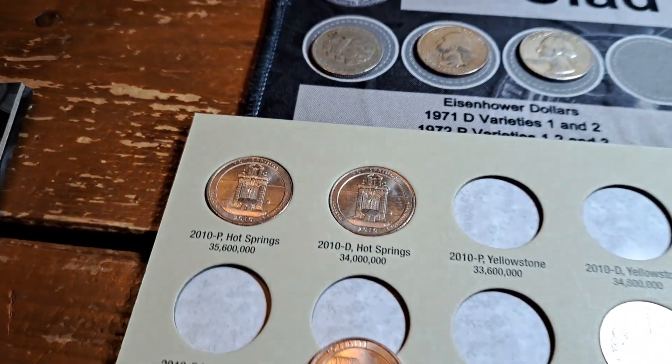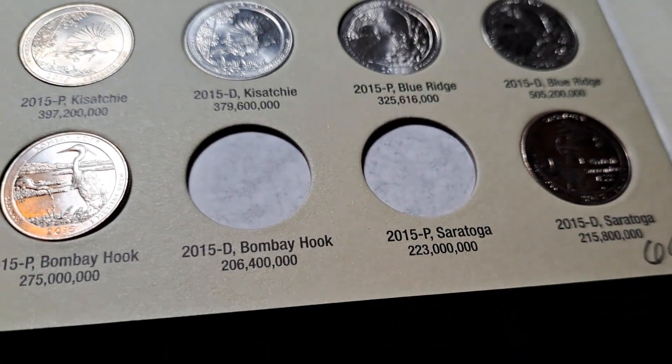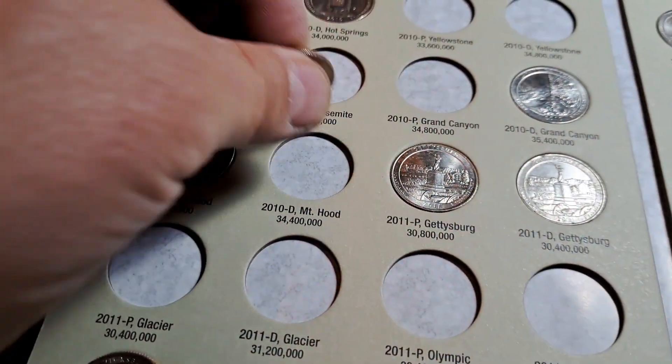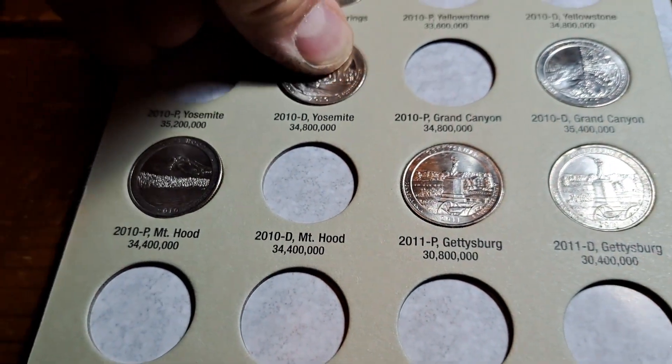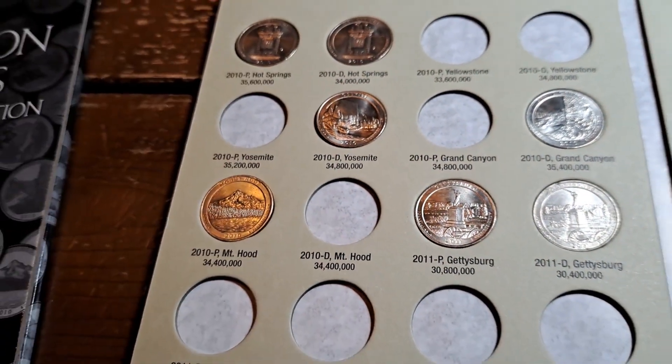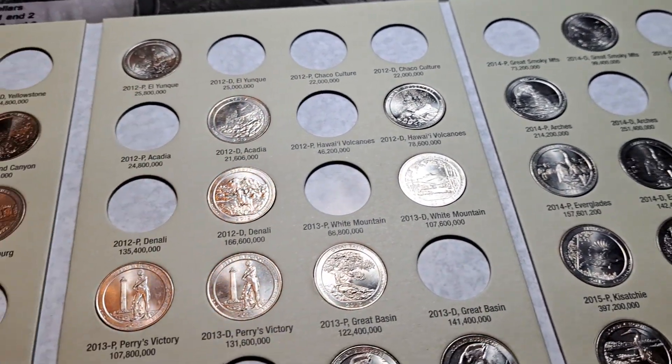Album eight — had nothing for album seven. This is the 2010 through 2015 album and we're going to be adding a 2010 D Yosemite, fourth edition. Love to see it. One more to go, maybe we can add another.